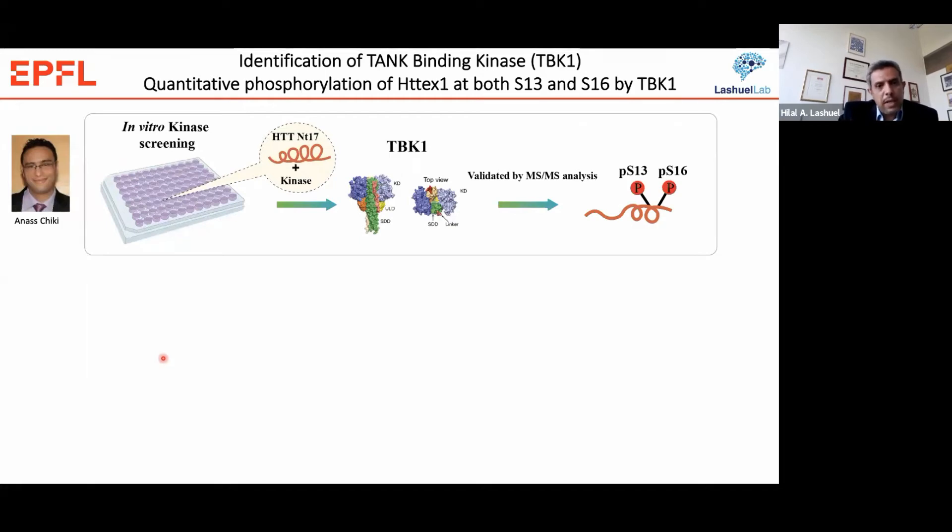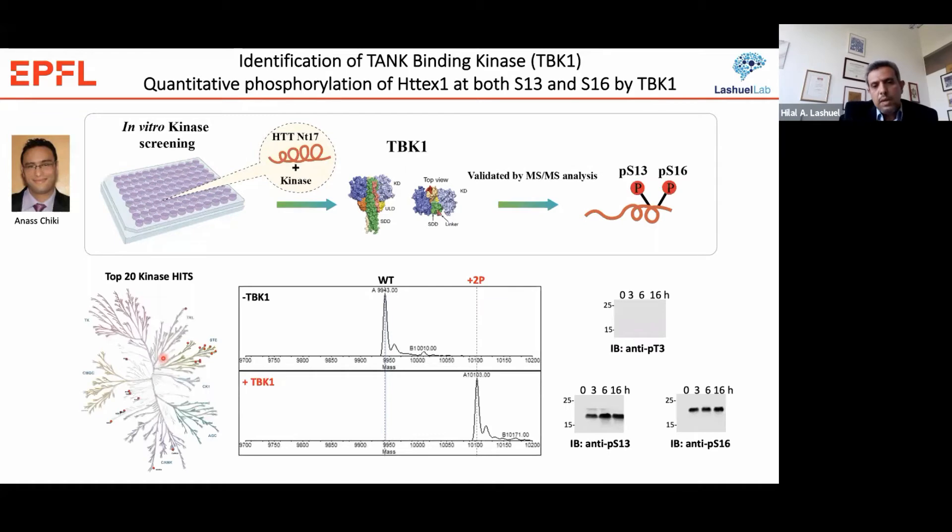In this assay we identified TBK1 — TANK-binding kinase 1 — as one of the main kinases among the top 20 that can efficiently phosphorylate Huntington at both residues. As you can see in the mass spec data, the conversion of wild-type and mutant Huntington from the unphosphorylated form into the diphosphorylated form is nearly quantitative. We validated this using phosphospecific antibodies against T3, S13, and S16, and confirmed by tandem mass spectrometry that TBK1 phosphorylates at S13 and S16 but not at T3.